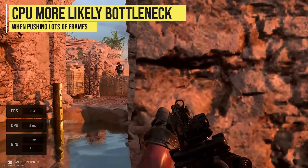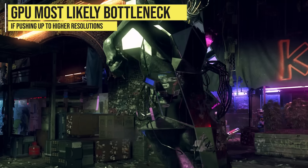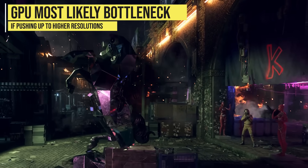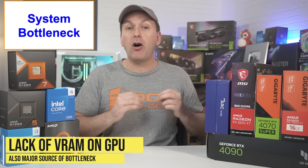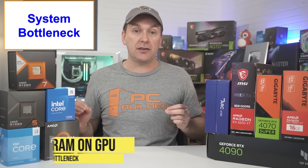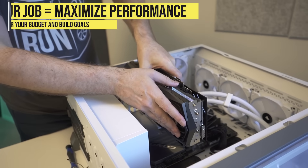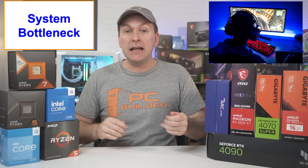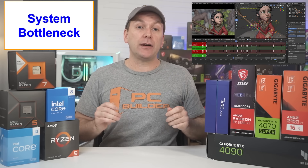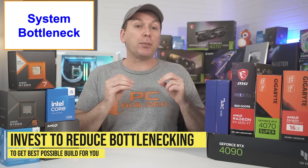The CPU is more likely to bottleneck when we're pushing huge amounts of frames, and our GPU is usually the bottleneck when we turn up the resolution from 1080p to 1440p to 4K, including if the GPU does not have enough VRAM to run the latest AAA titles on release at higher ultra settings. But here's the thing that even experienced PC builders get wrong — no matter what, our system will always have a bottleneck. It's our job as PC builders to understand how to maximize performance, whether that's in gaming, streaming, video editing, or heavy multi-threaded workloads. Once we figure that out, we want to spend most of our budget on the component that's bottlenecking our performance.